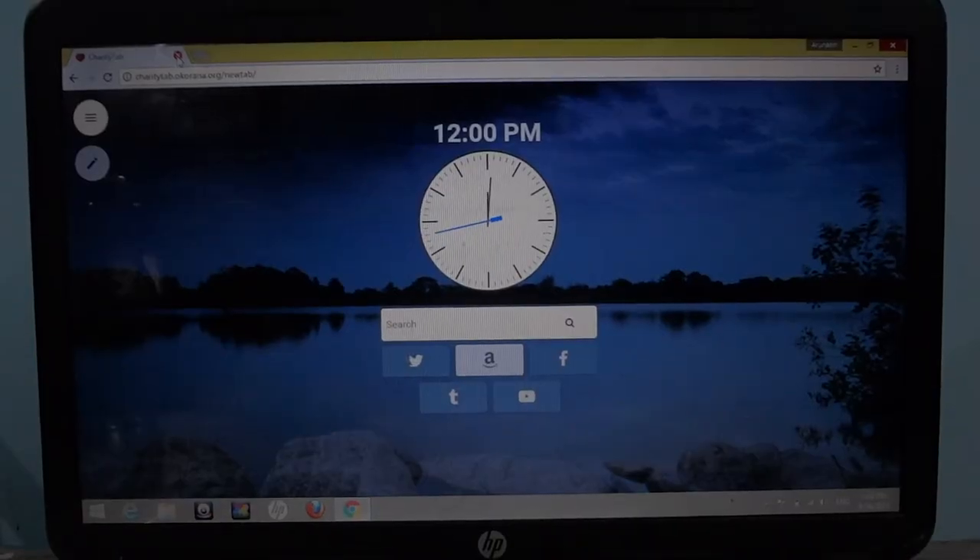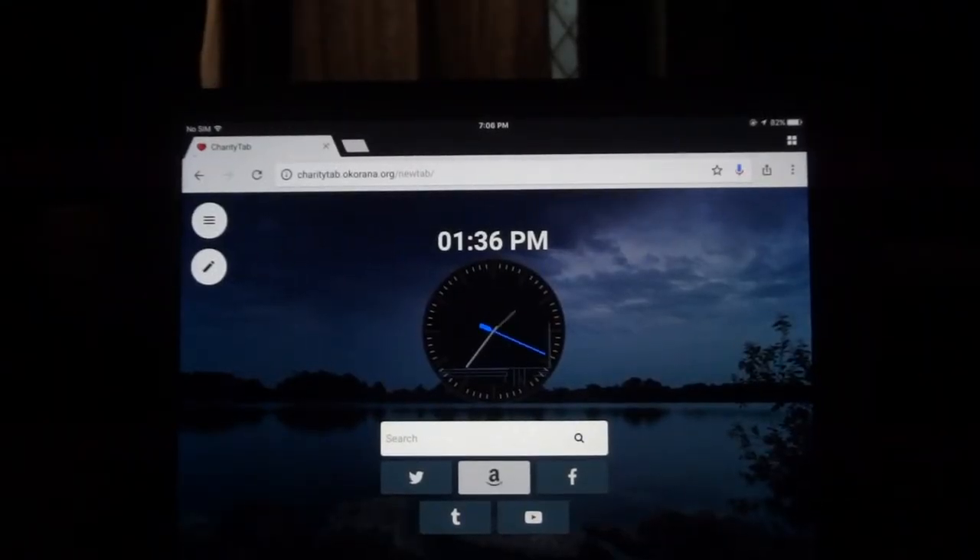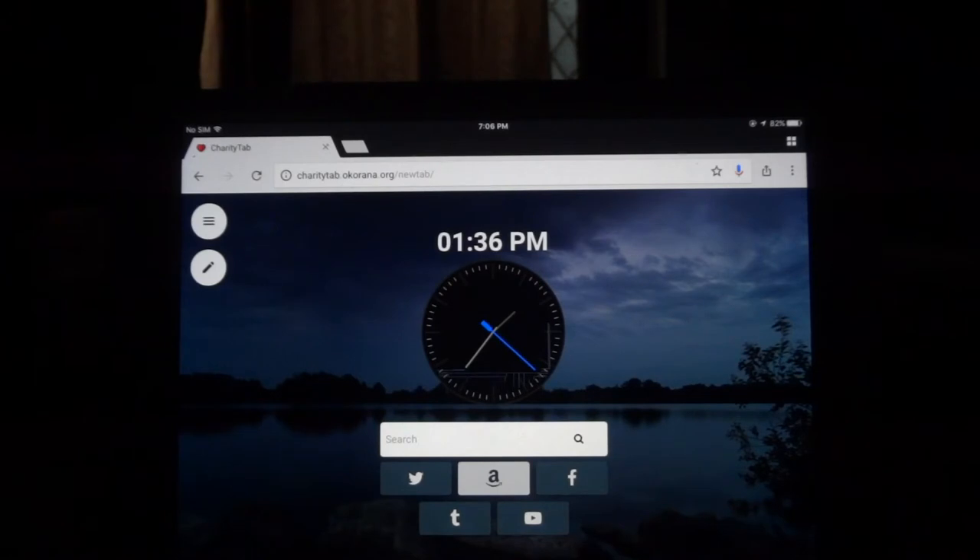The first one is called Charity Tab by Okrana. Charity Tab is a replacement for your tab or homepage for Chrome or Mozilla Firefox, and it is a very beautiful looking and customizable homepage. The way Charity Tab raises funds is by having sponsored links on their homepage, which you can use to shop from Amazon or other shopping websites. They get a small commission every time you shop using their links, and this money is collected over months and then spent on a non-profit organization which they select.